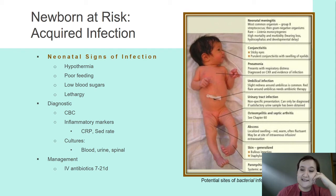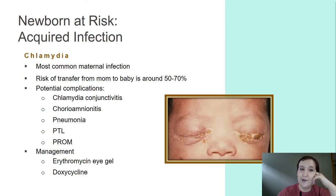Chlamydia is the most common maternal infection. The risk of transfer from mom to baby is around 50 to 70%. The most common complication related to chlamydia in the baby is chlamydial conjunctivitis. They can also end up with chorioamnionitis, pneumonia, preterm labor, and premature rupture of membranes.